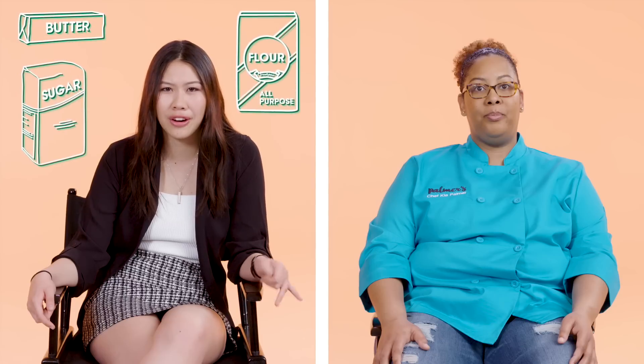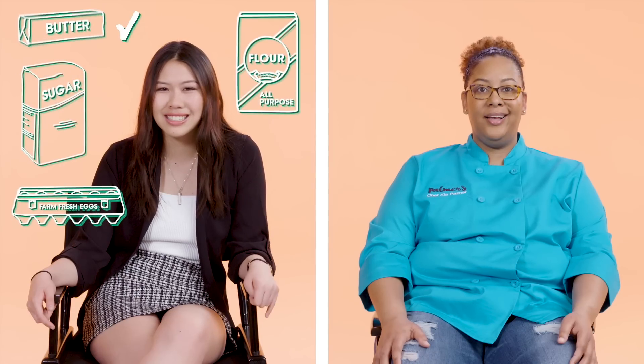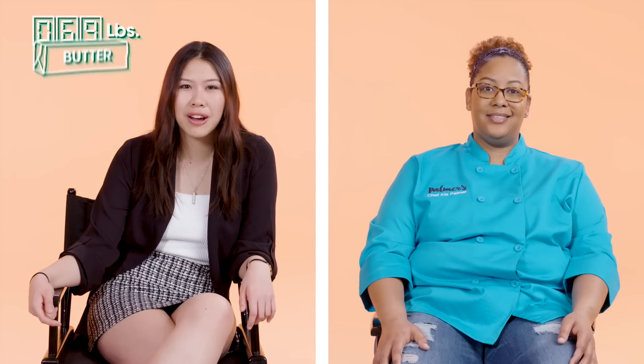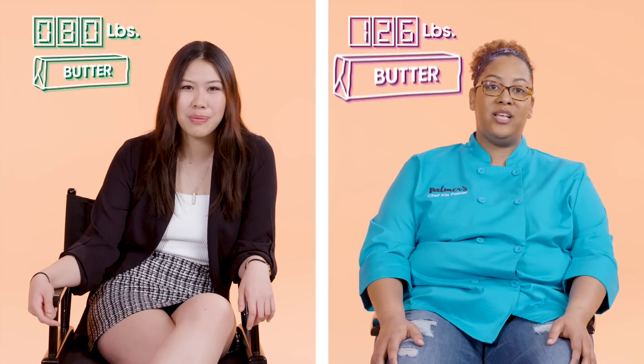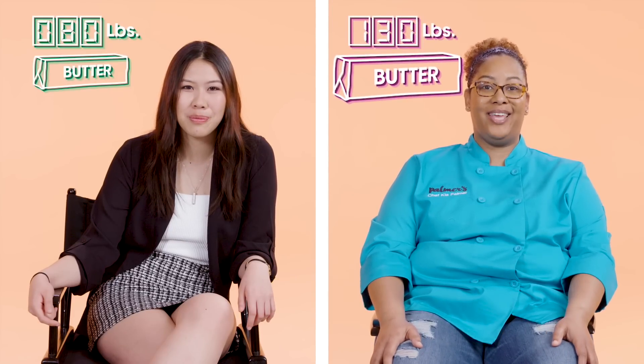Butter, sugar, flour, eggs. Butter followed by eggs. I would guess like 80 pounds of butter are used in a pastry shop. This week we went through 130 pounds of butter so far and we haven't hit the weekend yet.